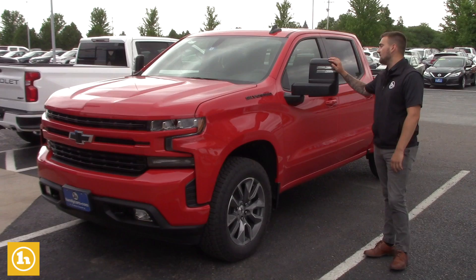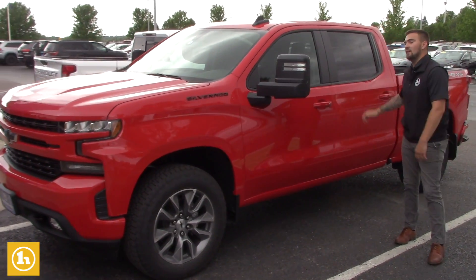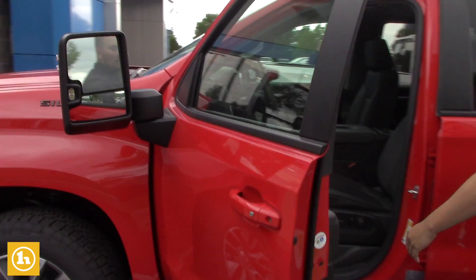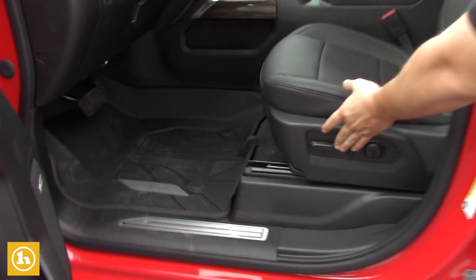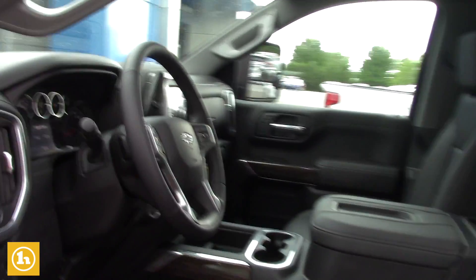It does have the camper and tow mirrors on it. It's got leather, a sunroof, and it does have the bed liner in it. It's got the power seat with lumbar support, heated steering wheel, heated seats, Bose sound system, remote start, backup camera, and Bluetooth. Pretty loaded up truck.